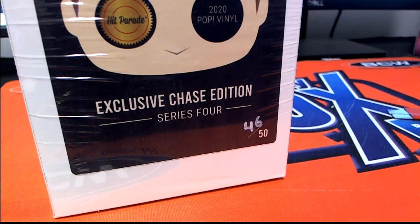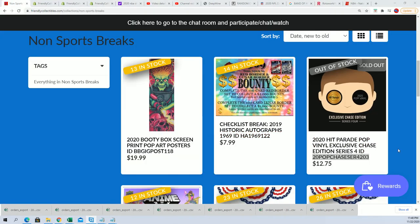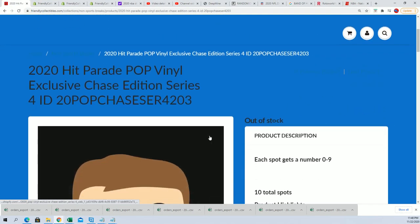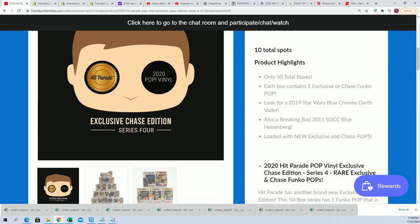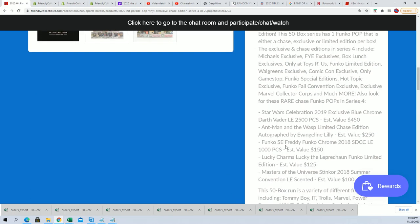Good luck everyone in the box break. Let's see what happens here in our rip. This vinyl Funko Chase Edition — a very special and exciting box break. Everybody gets the numbers 0 through 9. We're looking for some of the big items: Star Wars Blue, Darth Vader, and all kinds of different things can come out.